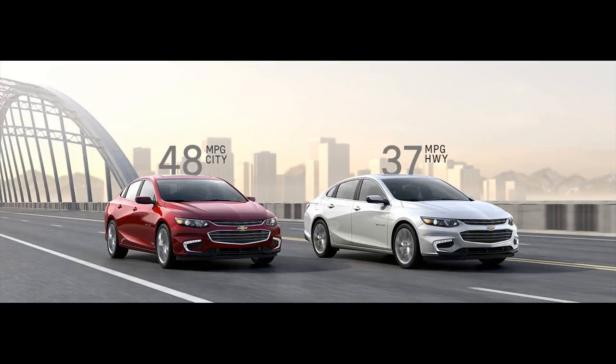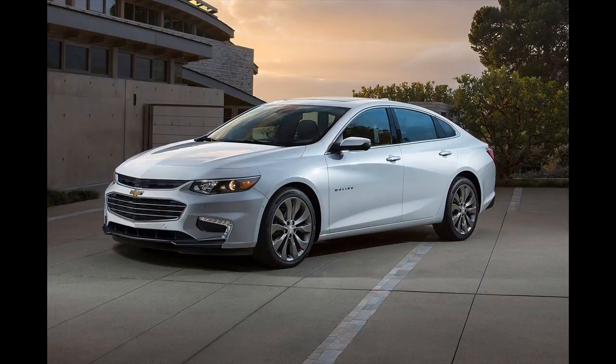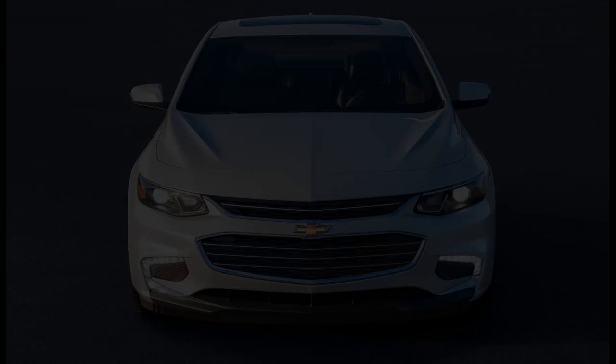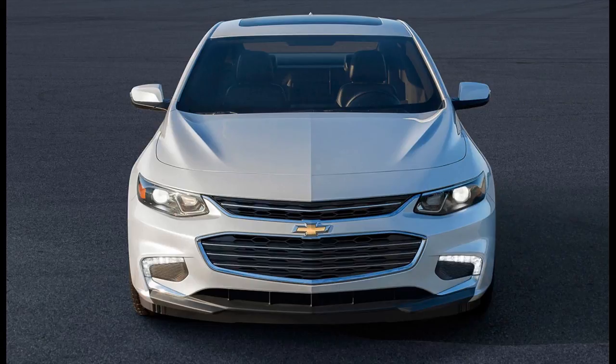Chevrolet is now preparing for the release of its eco-friendly offering as it is coming up with its new 2016 Malibu Hybrid. In an article from the Northern Californian, the 2016 Chevrolet Malibu LT's price will start at $28,645, including the destination price of $875.